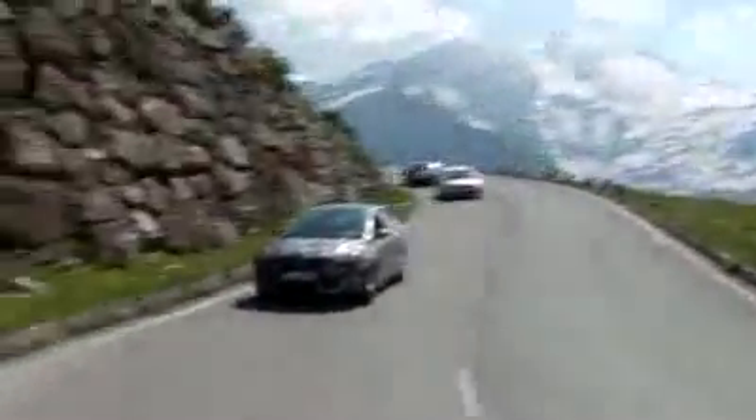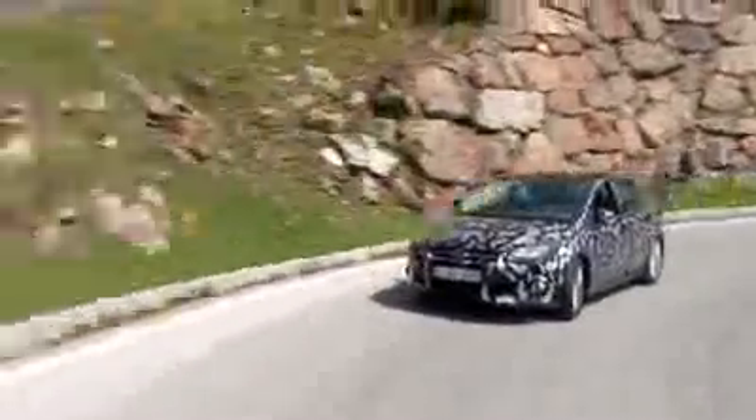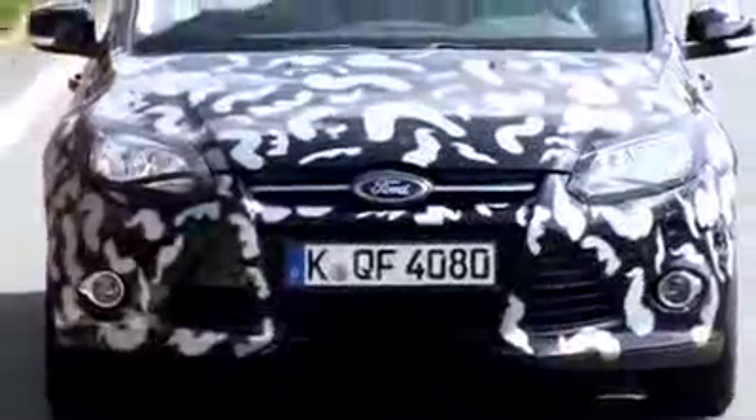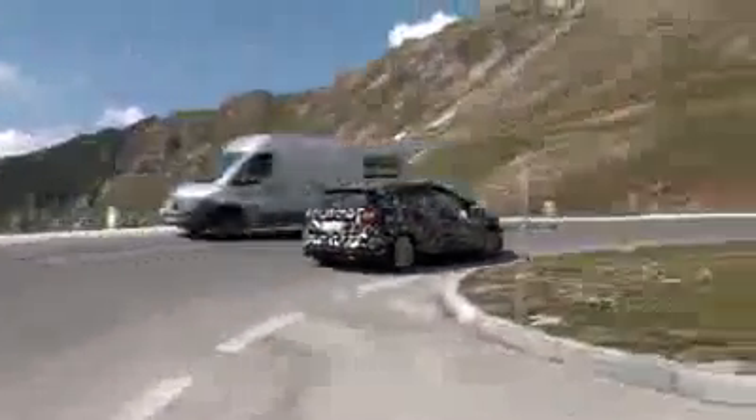The next generation Ford Focus has been tested in some of the most extreme locations on the planet to ensure robust and proven reliability and dependability. These camouflaged pre-production models are being put through their paces high in the Austrian Alps to evaluate how they perform in high altitudes.